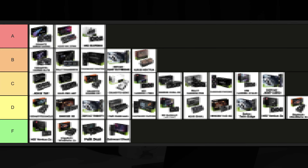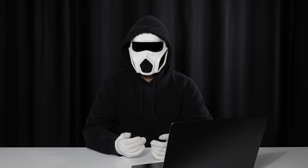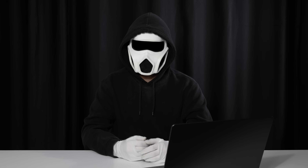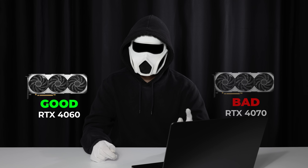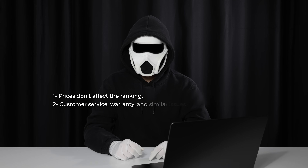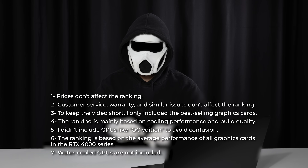In this video, we'll make a tier list for the most well-known GPUs of the NVIDIA RTX 4000 series. You'll find out which cards are a good choice and which ones aren't. I created this ranking by averaging the performance of all RTX 4000 series cards for each model. So if a graphics card has a good RTX 4060 version but a worse 4070 version, I base the ranking on the average of both performances. I'm showing the other criteria on the screen — you can pause to check them. You can find the sources I used for comparing the graphics cards in the description.